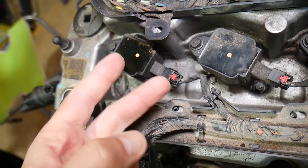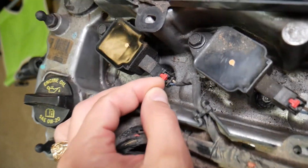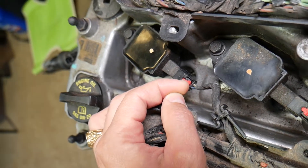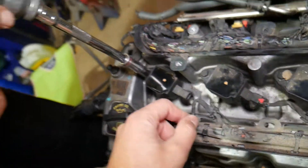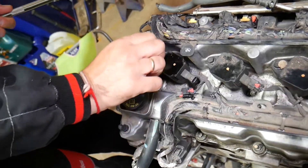Here are the things to check. Number one: make sure the connector is plugged all the way in. Number two: make sure the wire is not broken. When you're ready to disconnect it, pull back the red tab — I've got it loose already — pull it back, then press down here and disconnect it.